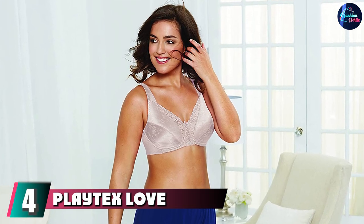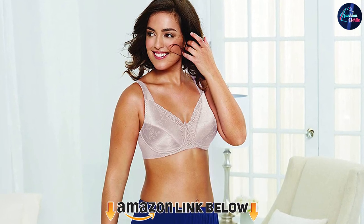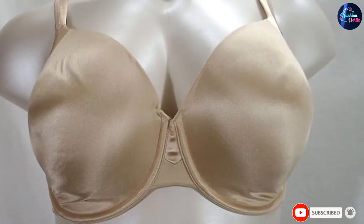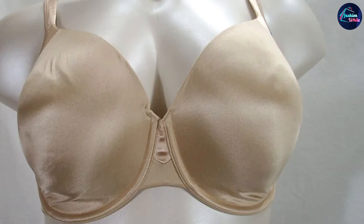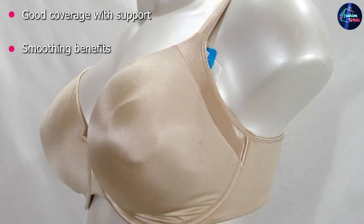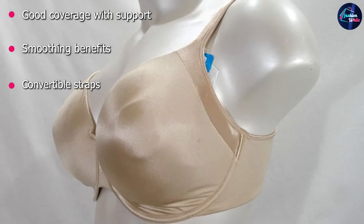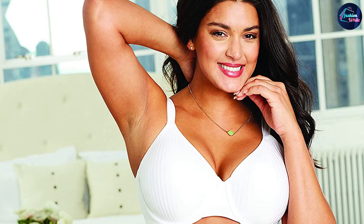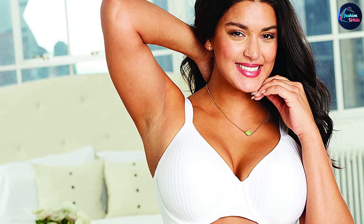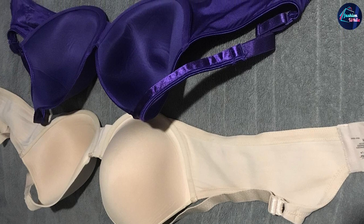At number four, we have the Playtex Love My Curves T-Shirt Bra. Designed specifically for full figures, this bra is available in larger band sizes and has smoothing fabric that looks great under clothing. The straps are cushioned yet not too thick or wide, and they can convert to a crisscross in the back. It also has an underwire, padded cups, a hook-and-eye closure, and modesty panels inside the cups. Even though it's less expensive than other styles, it was still one of the top performers in our test — washing well without shrinkage and recovering its shape nicely after being stretched out.